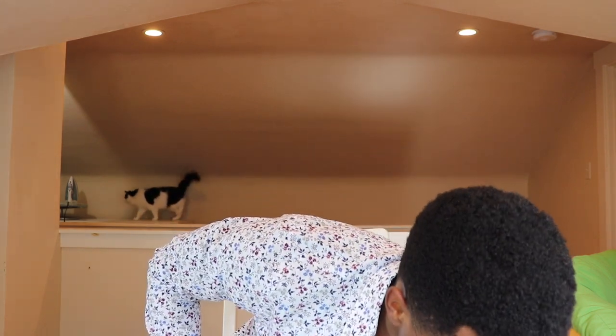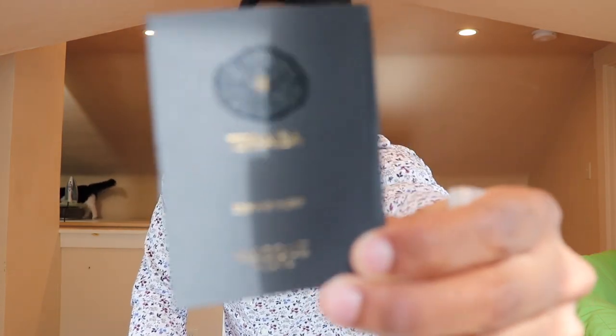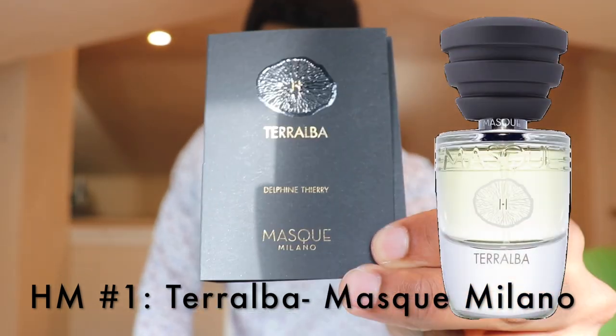We're starting with a couple of honorable mentions — samples or decants I wish I had full bottles of. First up: Terralba from the house of Masque Milano. I love this house and I love this scent. I recently talked about it in my fresh and clean week video and also in my Masque Milano review, so I'll link one of those — check the card to learn more about Terralba.